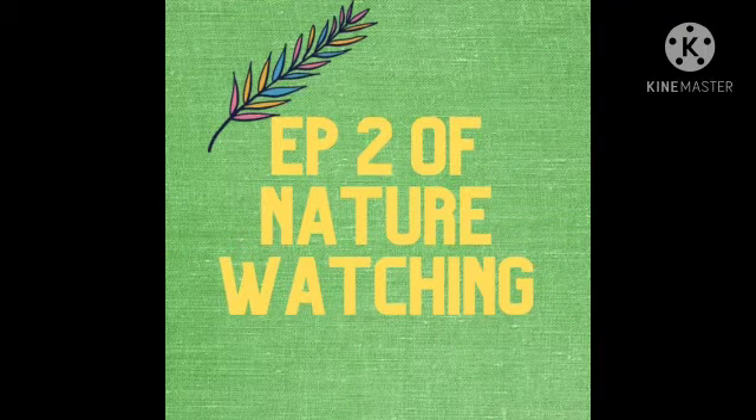Hello everyone! Welcome to the second episode of Nature Watching. This is that series where I show you some interesting insects found in my garden and in my house as well. If you have not seen the first episode, I will link it in the description. So get ready to see some more fascinating, ordinary things.